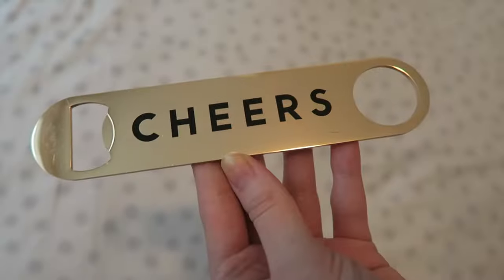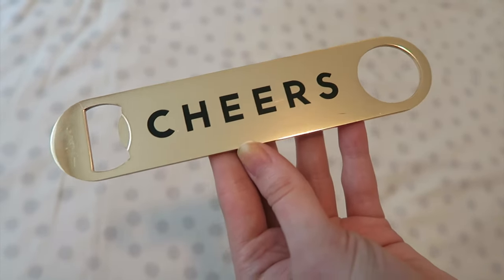Oh my god, that's so cute! It's from the brand Sisters of Los Angeles — we're sisters of New York! It's a Cheers gold bottle opener, kind of rose gold. That's going on a bar cart — absolutely.